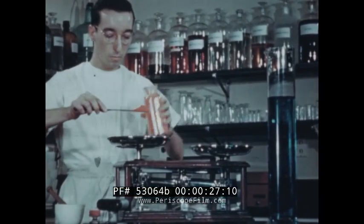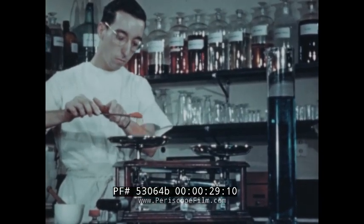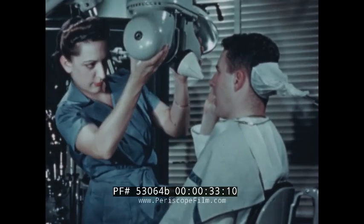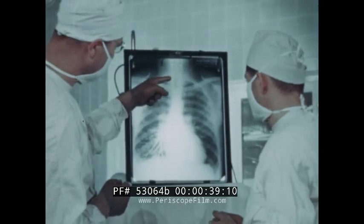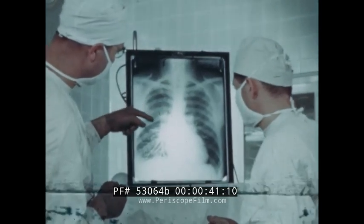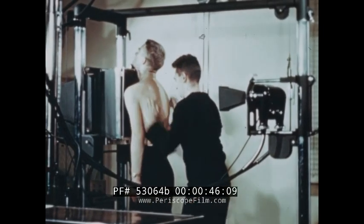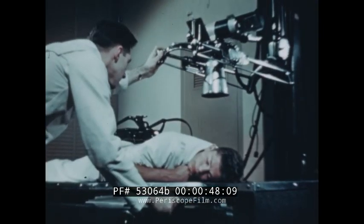Modern medicine demands accuracy, and X-ray is one of its precision tools. X-ray must be used with the utmost care, whether for therapy or diagnosis. Where a man's health, even his life, depends upon the accuracy of the operator, there is no room for error.